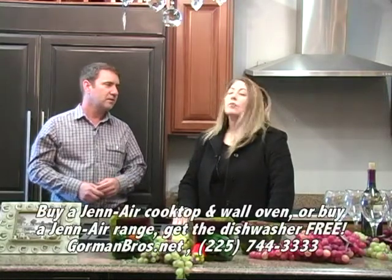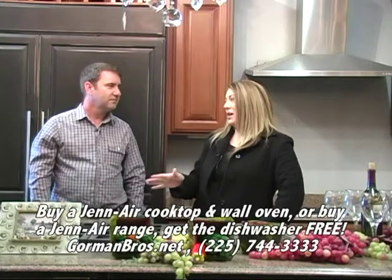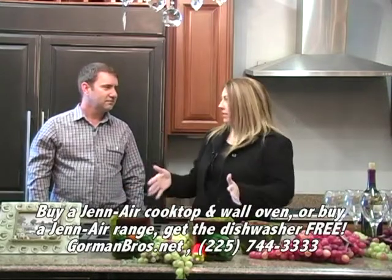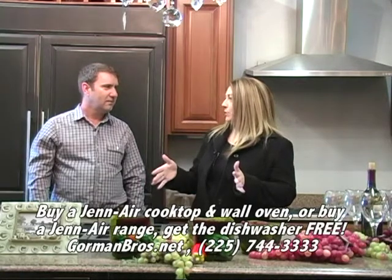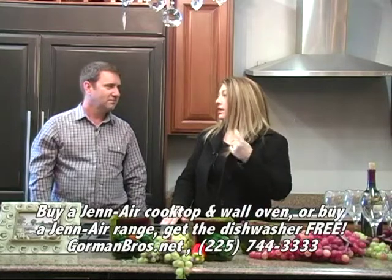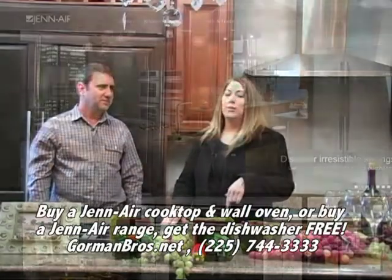A lot of different various sizes — just depending on if you're building a kitchen new and you want the biggest and the best, then you can get the 48-inch. But if you've got a kitchen that's already built and you have a slot you have to stick with, you've got something to fit it. So that's the cooktop and the wall oven, and you get the dishwasher free.